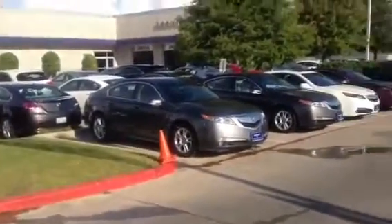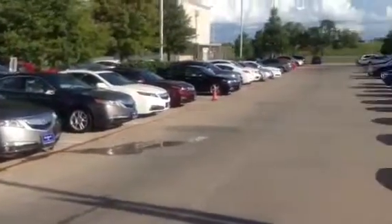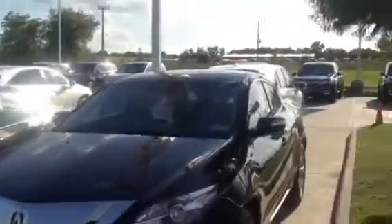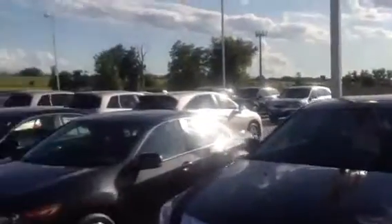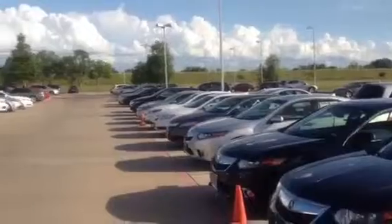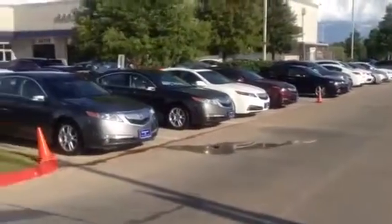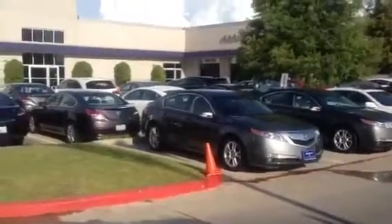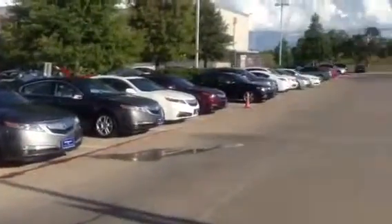And not to mention the number one selling seven-passenger vehicle, the Acura MDX. All of our vehicles in the certified program have gone through a 150-point check and are ready for you to drive with complete security and satisfaction, so that you will have a wonderful relationship for a long time with your Acura certified vehicle.